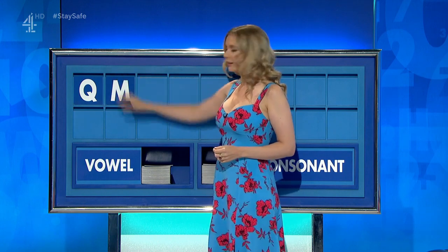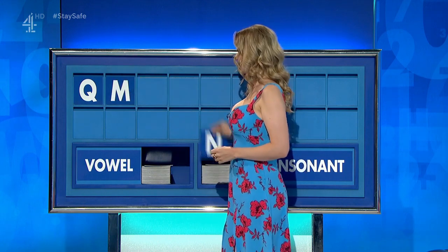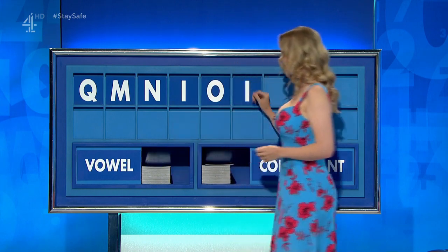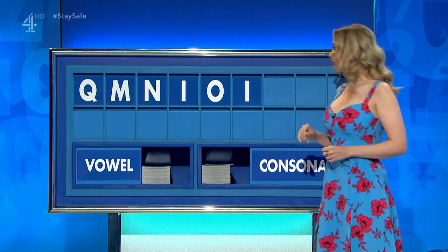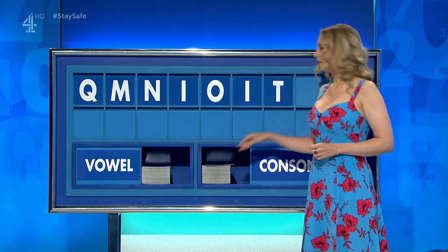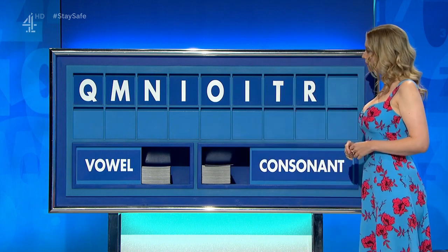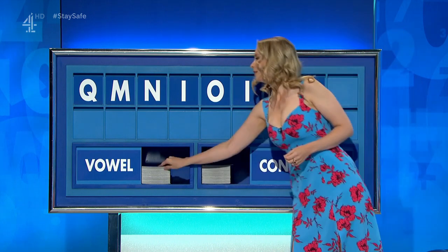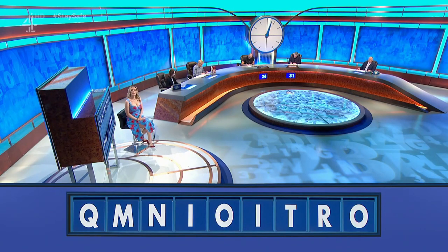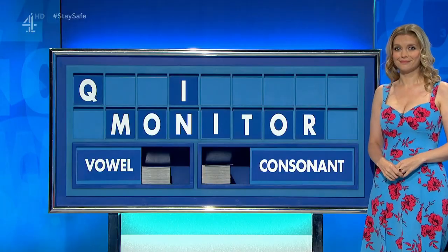Q. And the second: M. And third: N. And a vowel: I. And another: O. And a third: I. And a consonant: T. A consonant: R. And a final vowel, please — a final O.